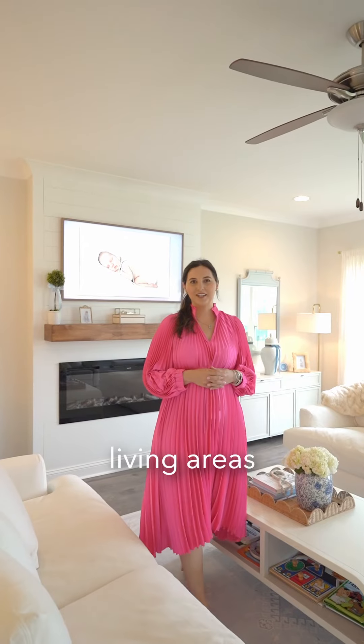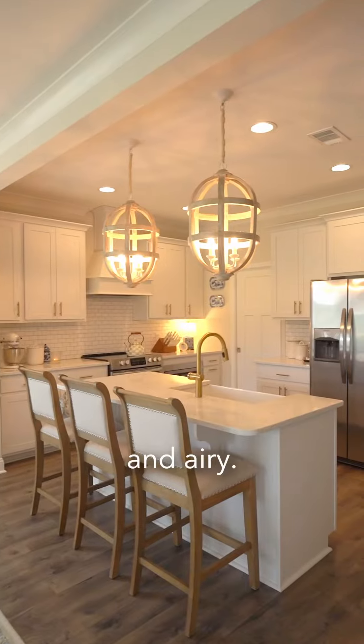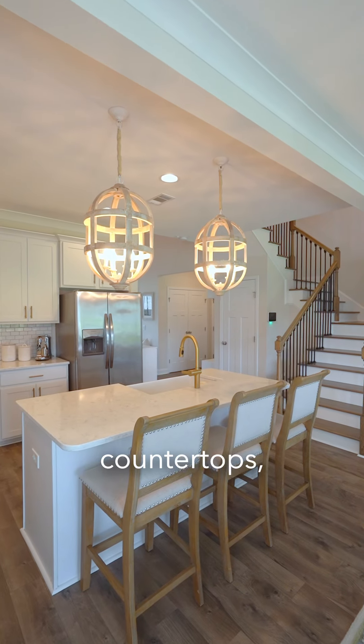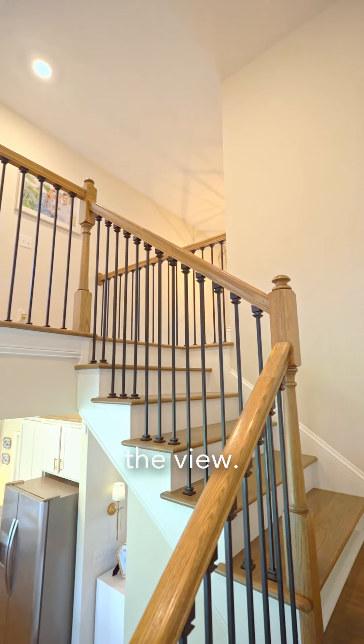The main living areas are open to each other and filled with natural light that make this home bright and airy. The kitchen features white cabinetry, quartz countertops, subway tile backsplash, gold hardware, and a farmhouse sink overlooking the view.